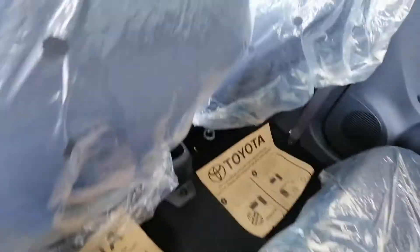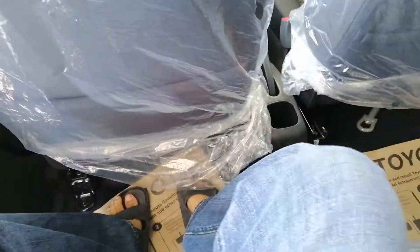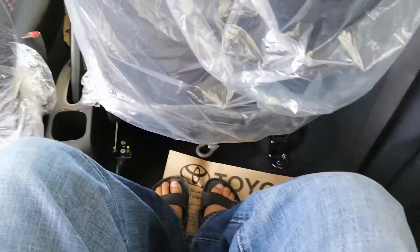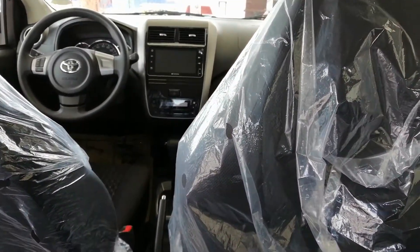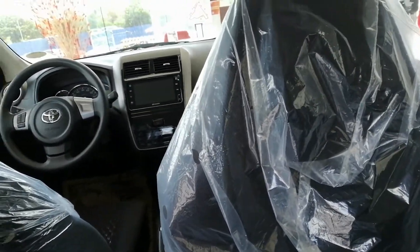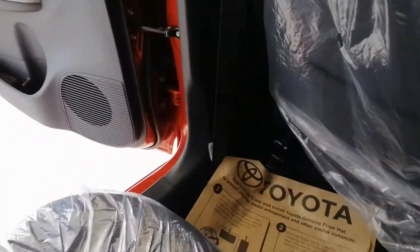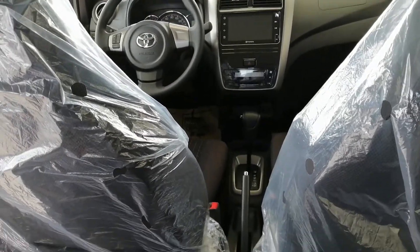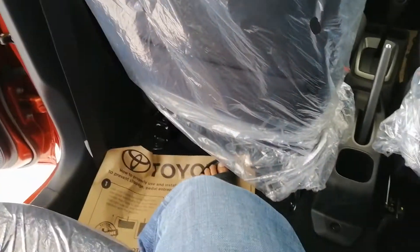Let's sit in the back. That's pretty roomy. The seat is slid all the way forward. It's pretty roomy — headroom is okay, but if you're over six feet tall you're going to hit your head. For regular average people about five-ten or less it's fine back here, or for kids.